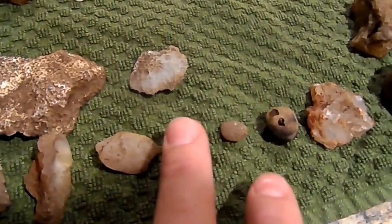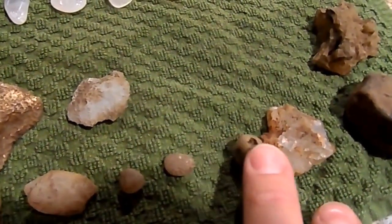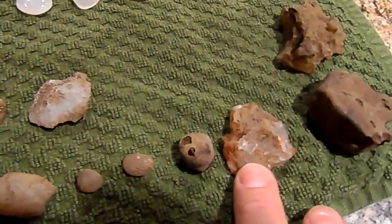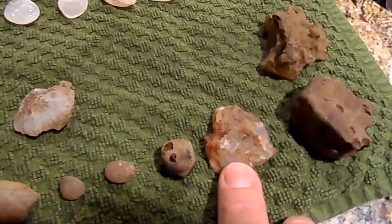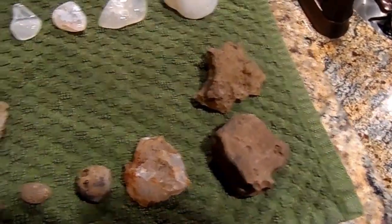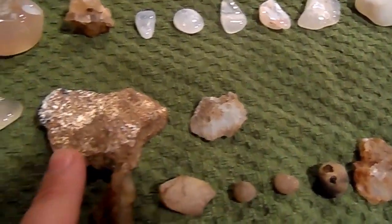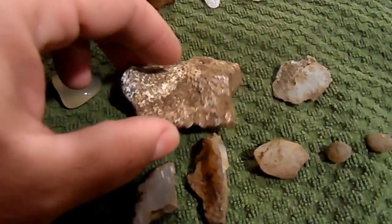A lot of them are just perfectly circular. This one is even hollow. You can see a little bit of color in this one. When you find a lot of them, they just almost look like dirty rocks. Some of them have kind of a blue tint. This one's really, really white.